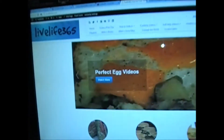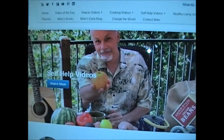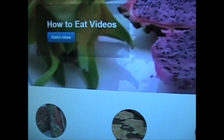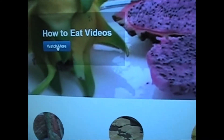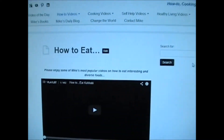So check this out — let's see what we got here. We have this nice flashing banner. Who is that good-looking guy? You can click on these. You come over here and click on these. How to eat videos — give it a click. And there you go, it brings up all these how to eat videos. Nice.